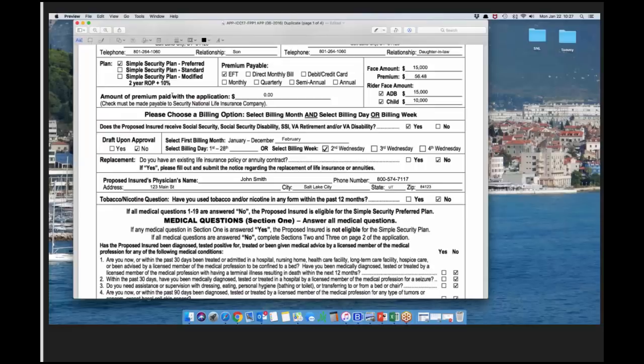Under the plan section, check simple security plan preferred, standard, or modified — 'modified' is the two-year ROP (return of premium). I would recommend going through all the health questions, height and weight, tobacco questions, and reviewing medications before checking a plan here — fill out the rest of the app first, then come back to the plan selection.